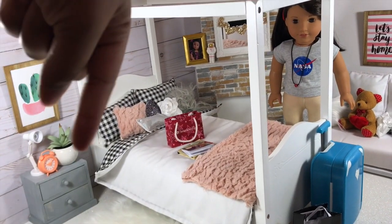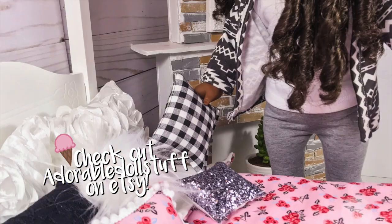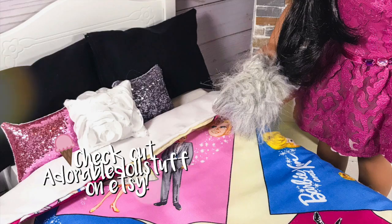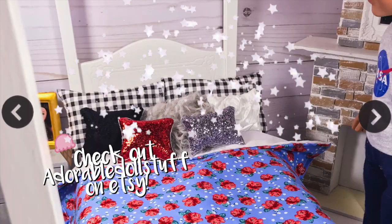This is just a quick video showing my new releases in my Etsy shop, Adorable Doll Stuff. If you need some new doll bedding for your dollhouse, click the link down below in the description box.